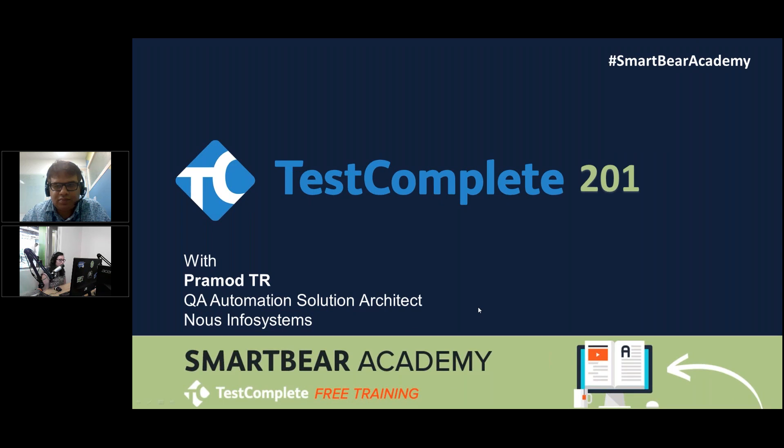We have the QA and automation team from Nashville. All right, we're ready to get started. Hi everyone, welcome to Test Complete 201. I am on the line with Pramod Rao and in the room with Christina Lowe, and I'm Alex Busco. We are coming to you live from Boston, Massachusetts, and we're ready to get started.